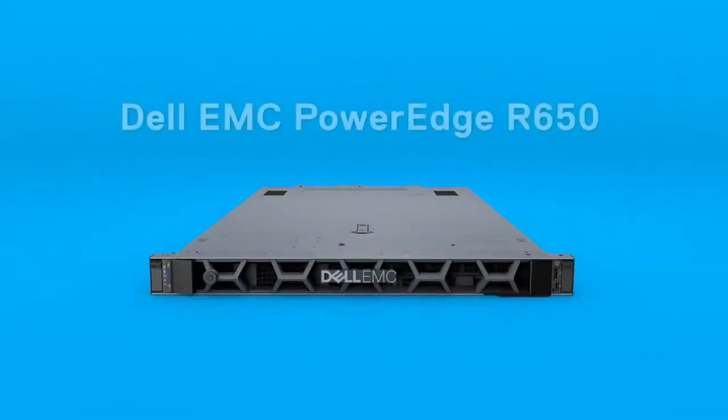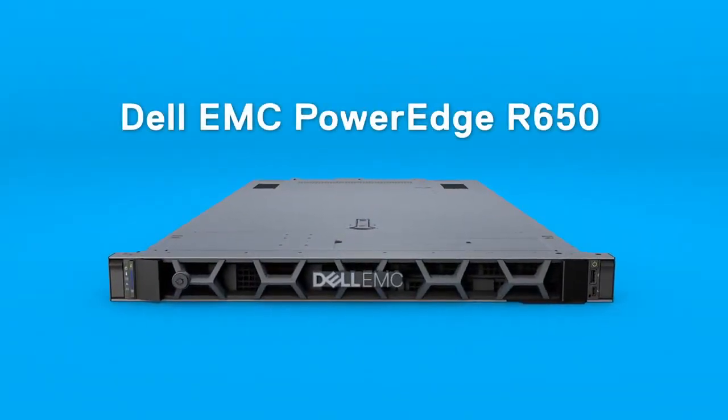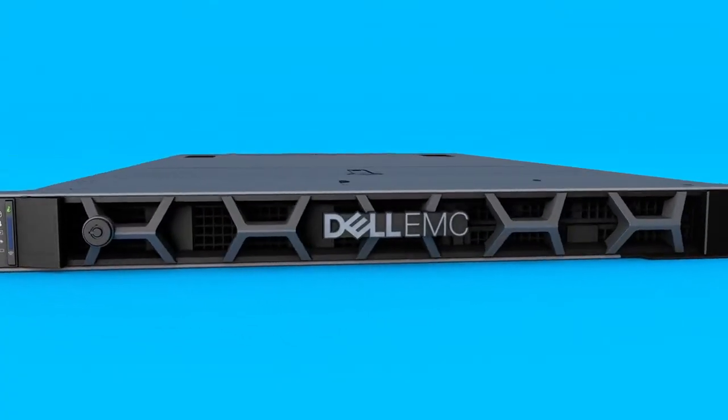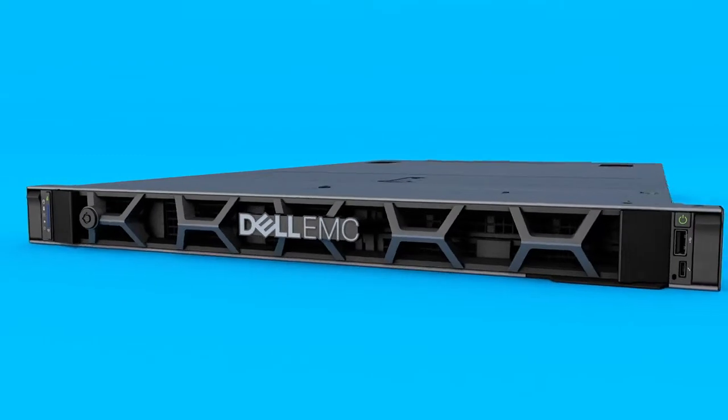The Dell EMC PowerEdge R650 server is a full-featured enterprise server designed to optimize application performance and data center density.